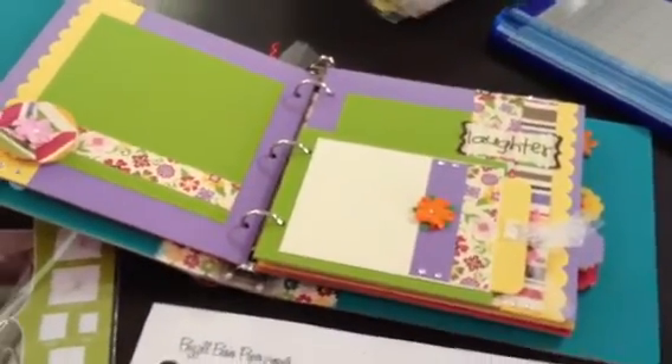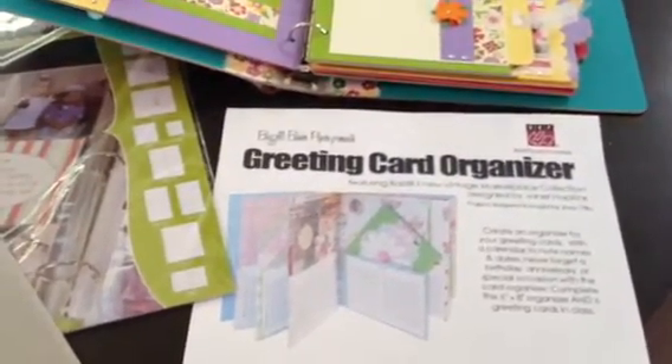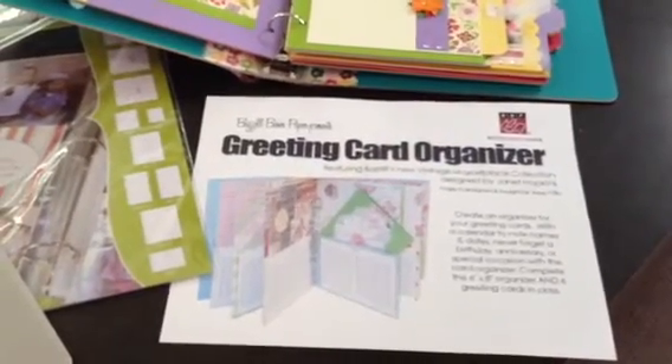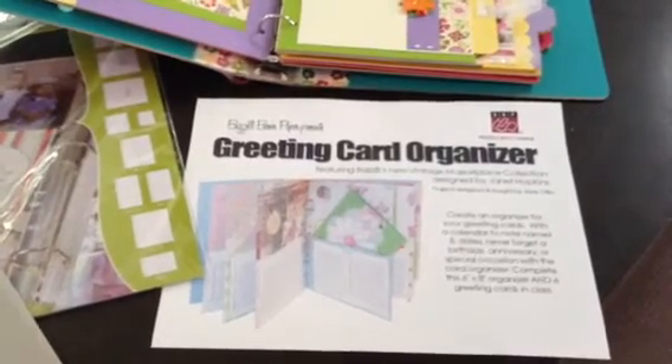If you'd like to find out more about our classes or to sign up, give us a call at 217-528-1863, or visit our website at www.paper-boutique.com.